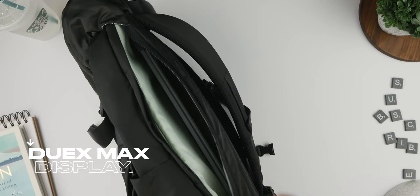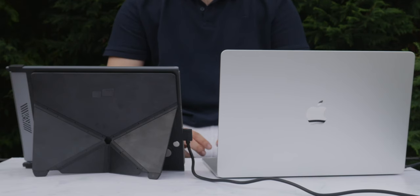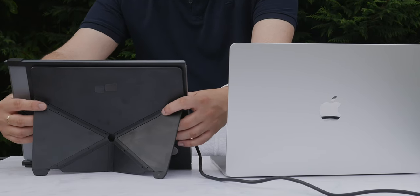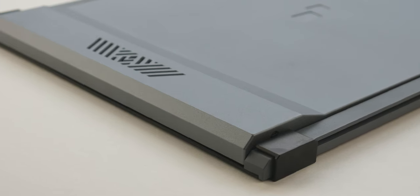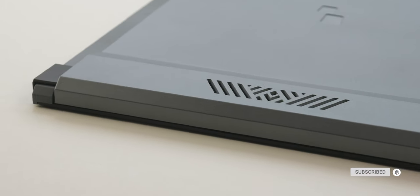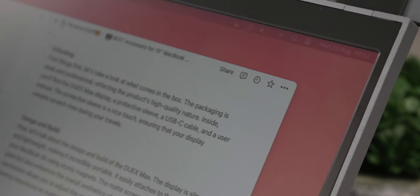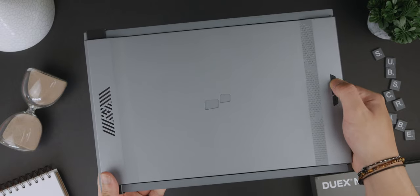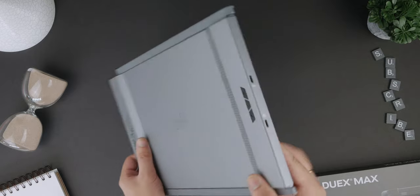Let's dive into a cool accessory that I recently got my hands on. This is the Duex Max external display — it's like having a dual screen setup wherever I go. Perfect for boosting productivity when I need that extra screen real estate for multitasking or working on complex projects. The MobilePixels Duex Max really is a fantastic accessory, especially for the new 15-inch MacBook Air. It's beautifully designed, easy to set up and has at times helped me work faster. The matte display, portability and hinge mechanism make it a well-rounded package that's perfect for those who work or study on the go.